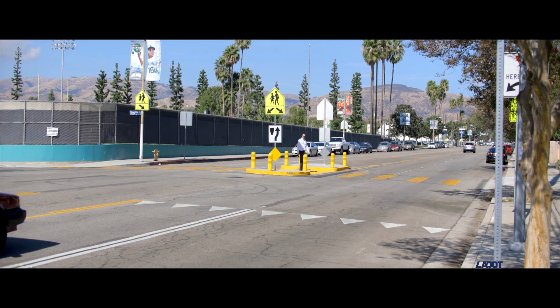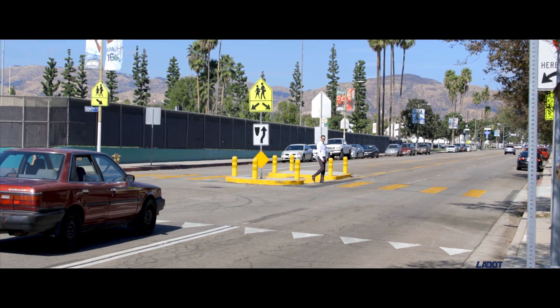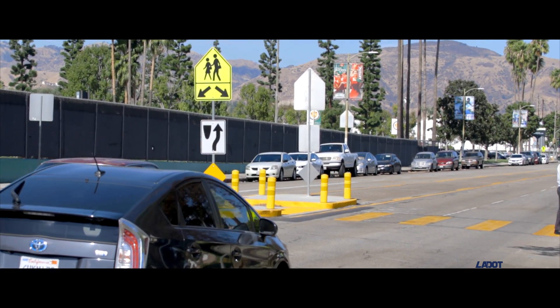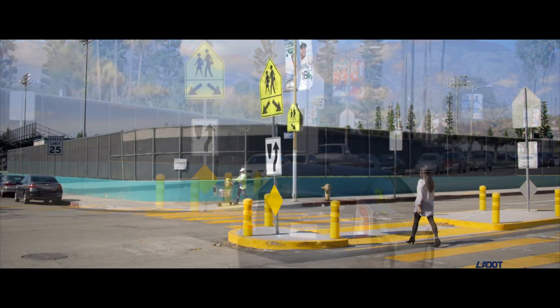Pedestrian refuge islands reduce the exposure time experienced by a pedestrian in an intersection. They allow for people to cross one direction of traffic, then wait safely in the center of the roadway before completing their crossing.